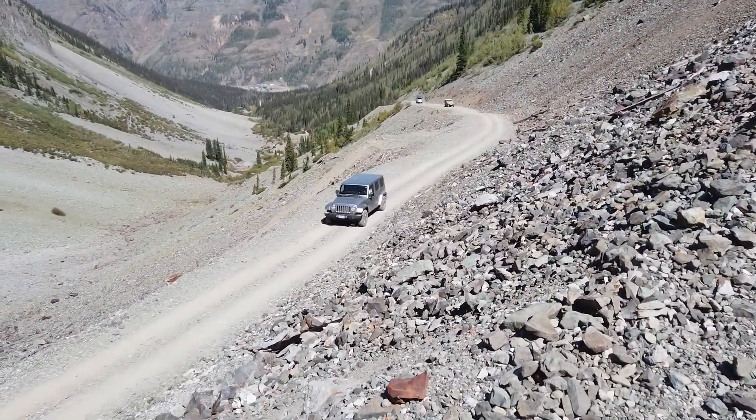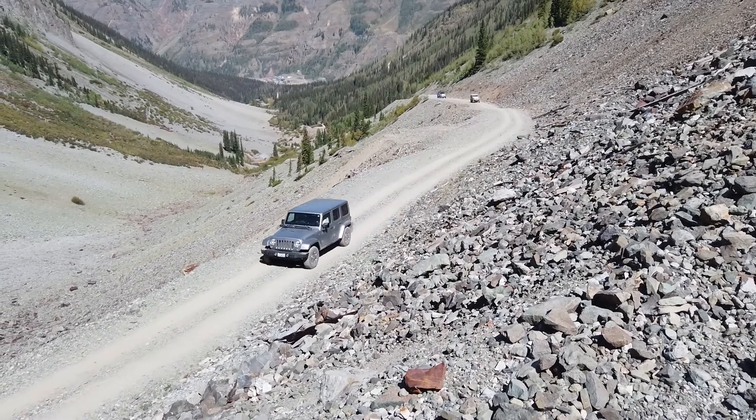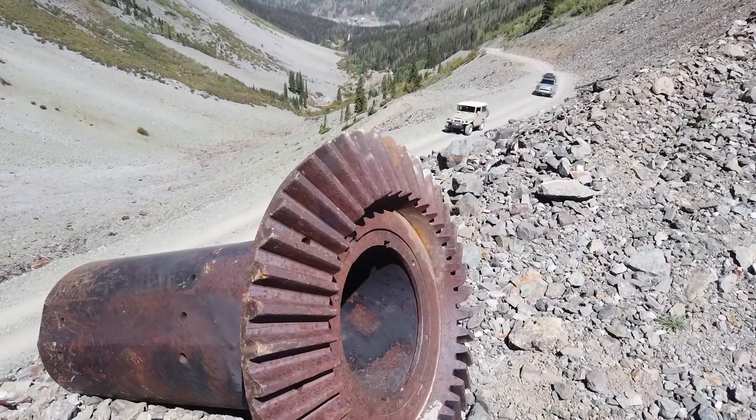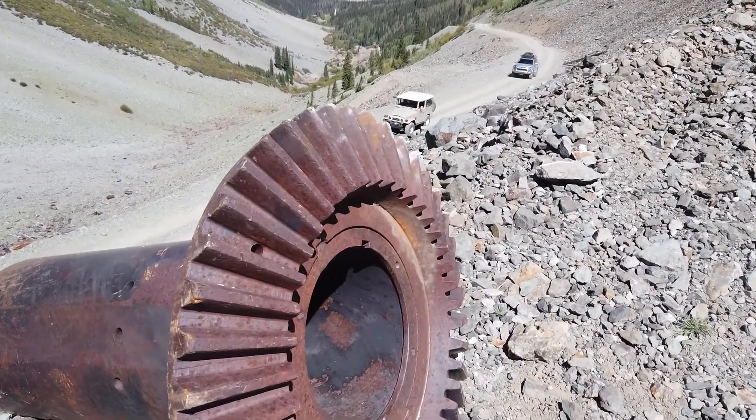So we drove through town and headed up Arastra Gulch first. It's one of the first turn-offs from the main road coming out of town, and we did some of the offshoots that come off of Arastra as well.